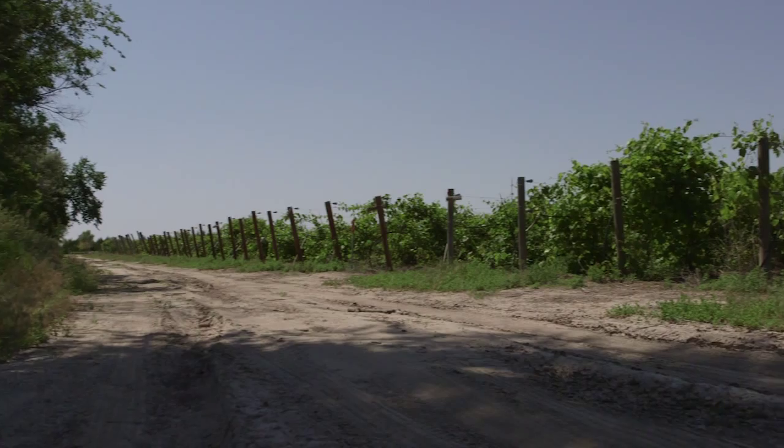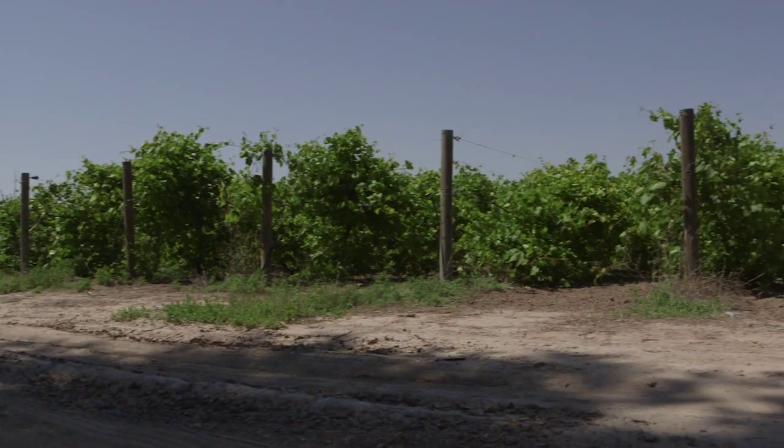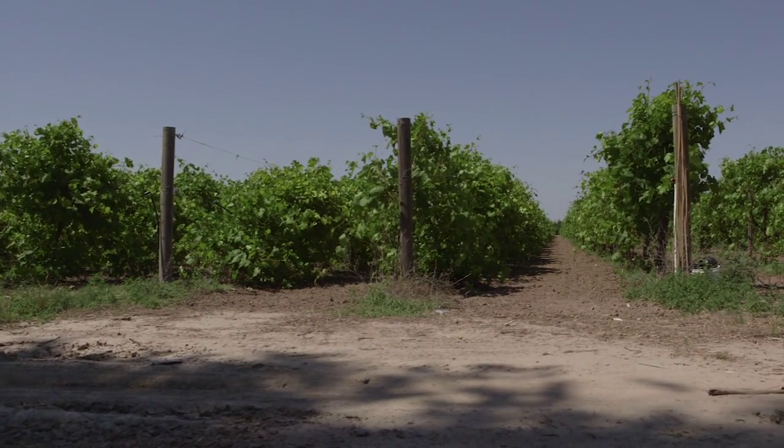We may eventually turn some of those non-croplands back into cropland, depending on the year and the moisture. But it's part of keeping the soils healthy, keeping the nutrients, and being able to rotate and transfer through that.